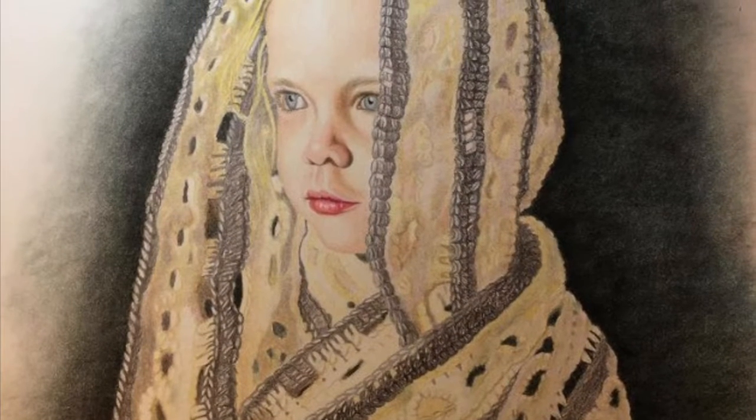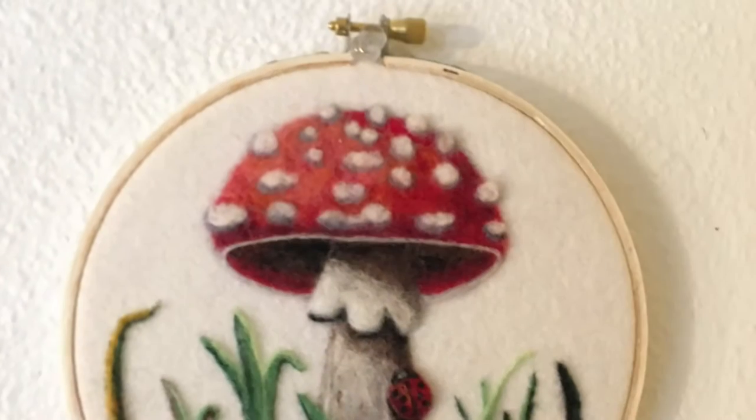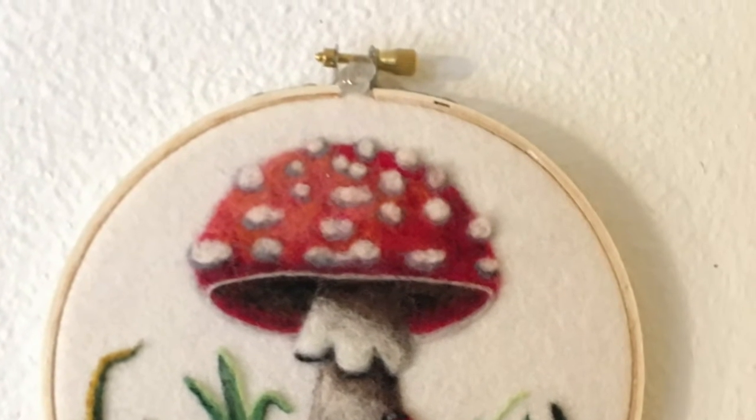This portrait of Mia Bella was done with colored pencils. I also do needle felting. I love Amanita mushrooms.